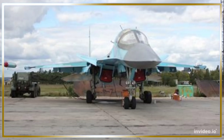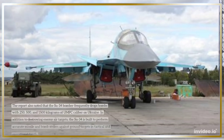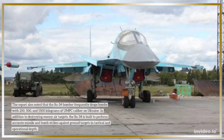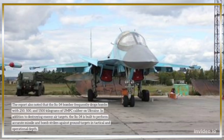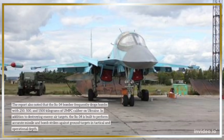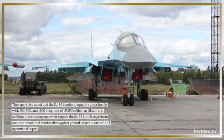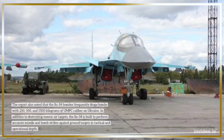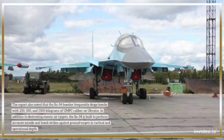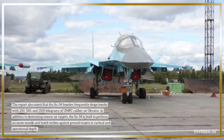The report also noted that the SU-34 bomber frequently drops bombs with 250, 500, and 1,500 kilograms of UMPC caliber on Ukraine. In addition to destroying enemy air targets, the SU-34 is built to perform accurate missile and bomb strikes against ground targets in tactical and operational depth.